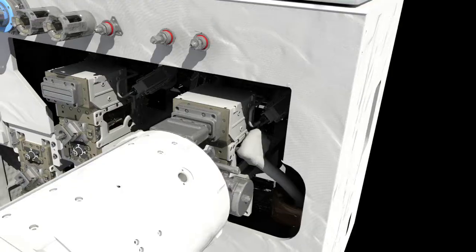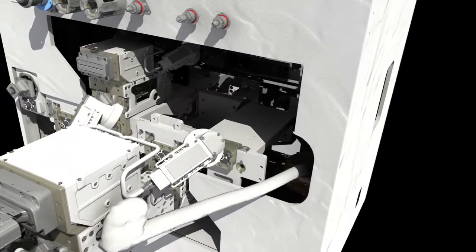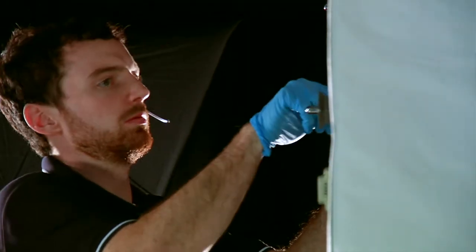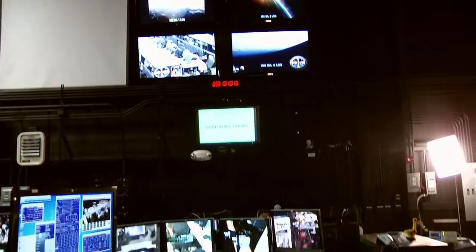RRM will demonstrate a number of essential tasks. At the end, it'll attempt a first-of-its-kind simulated fuel transfer between two pieces of hardware — not so easy when you're orbiting the planet at 18,000 miles an hour. It's really exciting to feel like you're working at the front of the wave, and the work that our team is doing is truly uncharted territory.